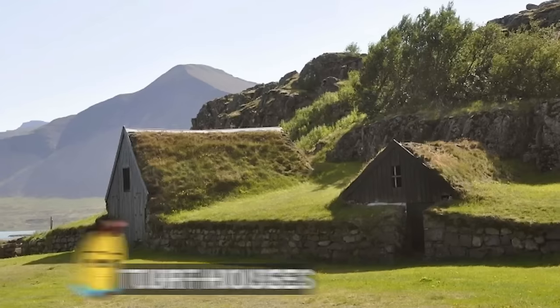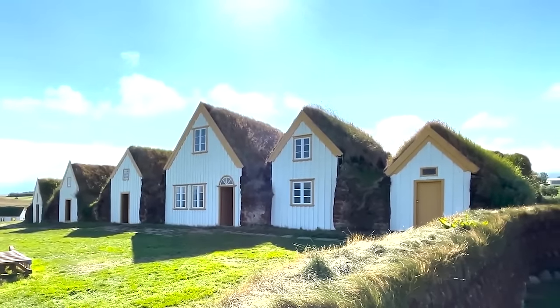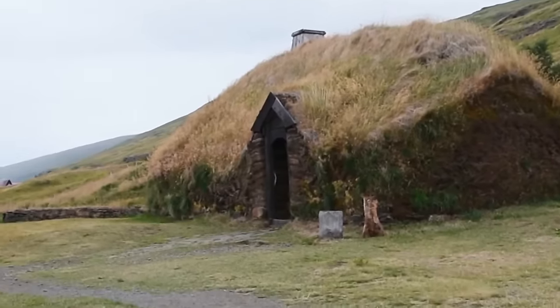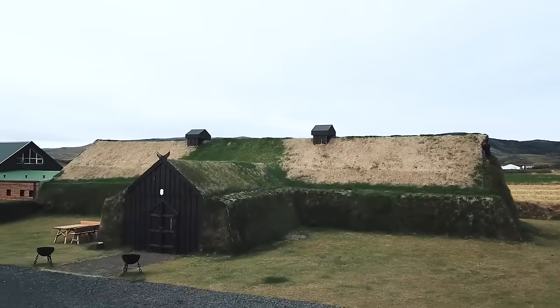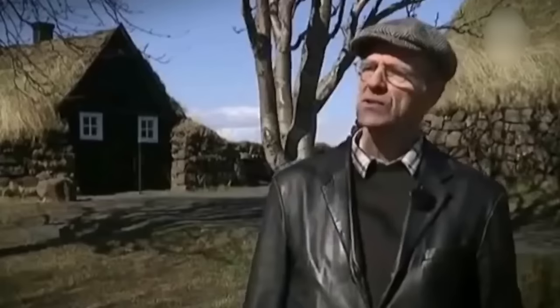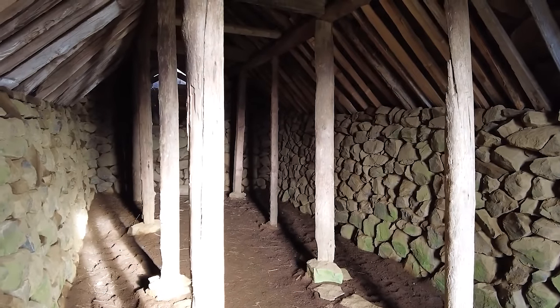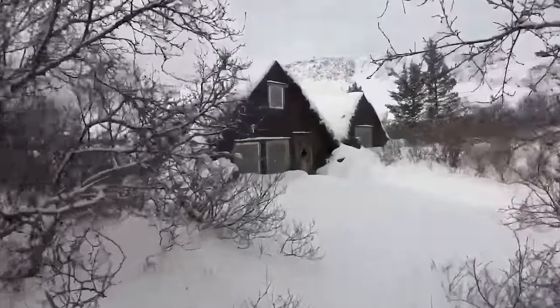Number 19: Turf Houses. Now we'll move on from very fake houses to very real ones which exist in Iceland. While many people thought that Iceland was covered in ice at one time, that wasn't proven to be true at all — it is actually really beautiful there, with epic hot springs you should check out if you have the chance. One of the reasons the people of Iceland were able to survive for so long before modern construction was because of turf houses.